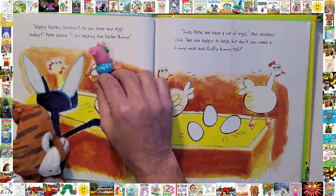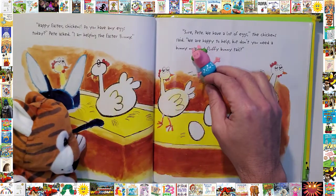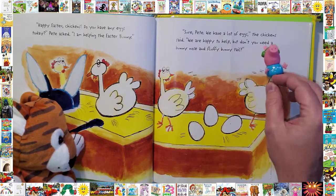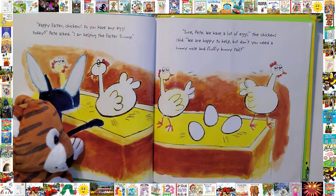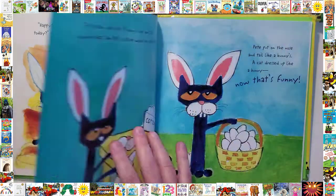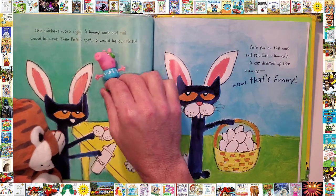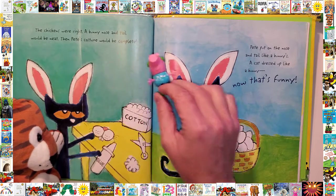Happy Easter, chickens! Do you have any eggs today? Pete asked, I'm helping the Easter Bunny. Sure, Pete, we have lots of eggs, the chickens said — we were happy to help. But don't you need a bunny nose and a fluffy bunny tail? The chickens were right. A bunny nose and tail would be neat.